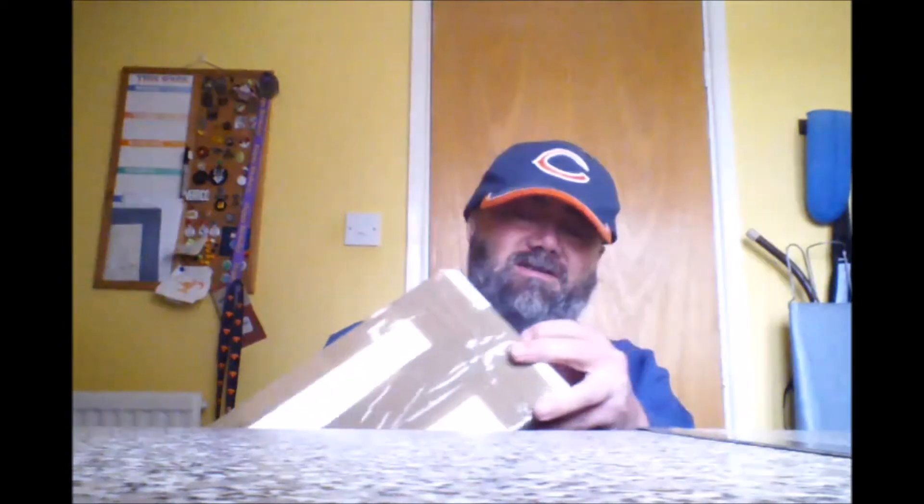Good morning folks, it's Jason here again with yet another unboxing for you. I don't know how much you guys like these — we buy some more stuff off the internet again. Quite a big box as you can see, I'm gonna crack it open. I do know what these are, it's not a mystery box or anything like that.